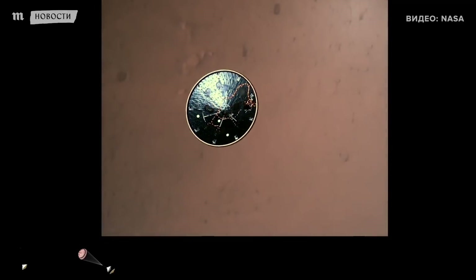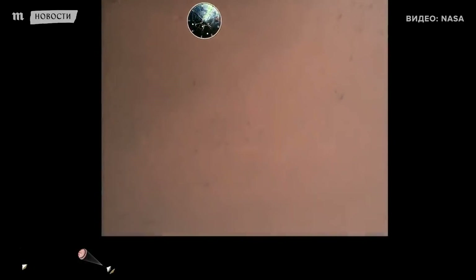Heat shield set. Perseverance has now slowed to subsonic speeds and the heat shield has been separated. This allows both the radar and the cameras to get their first look at the surface. Current velocity is 145 meters per second at an altitude of about nine and a half kilometers above the surface.